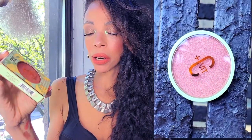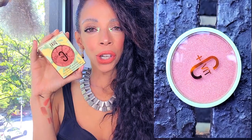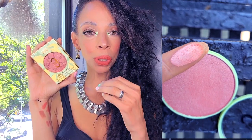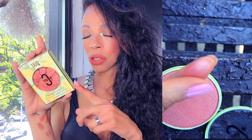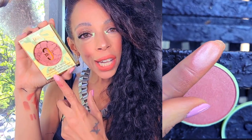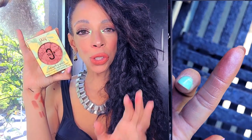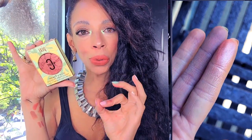I purchased the Pixi Glowy Powder Radiance Powder. I saw a YouTube video where a girl used this and it looks so stunning — it's like a hybrid between a blush and a highlight. I wanted to purchase it, but it came broken, all shattered. Target is really good about it though — I already emailed them and they're going to resend me a new one.